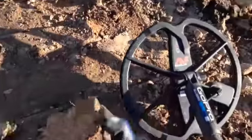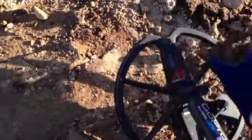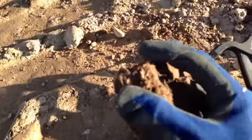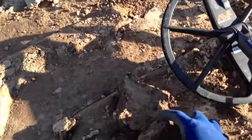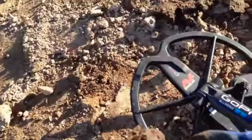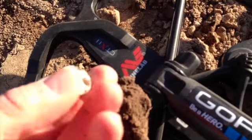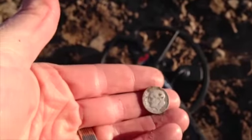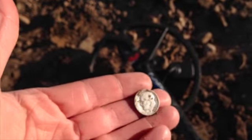I got something else here in this clod. Oh, I think I see it. Isn't that a Merc? There we go — 1959. The first silver coin of the year!